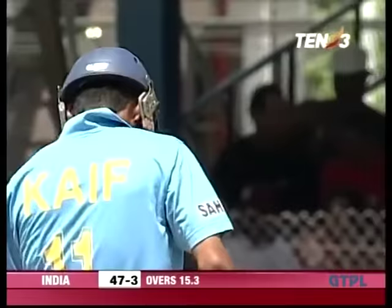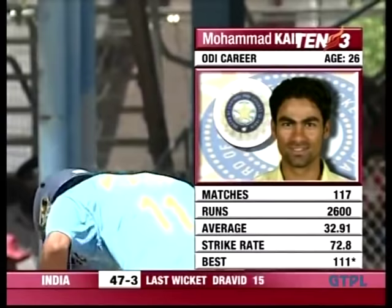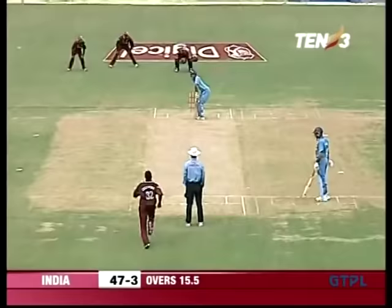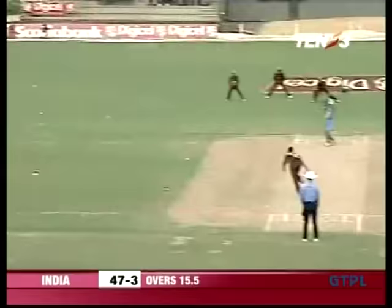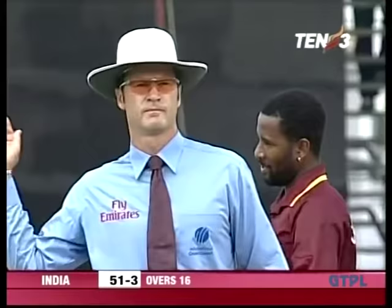Muhammad Kaif has been called upon to play a couple of useful hands already in this series — a match-winning one at Sabina Park, one that ultimately fell short in St. Kitts — and he's come in at the fall of his captain Rahul Dravid. Forced away square, that's a good way to get off the mark, right off the middle of the bat. End of over number 16, the 50 is up — 51 for 3.